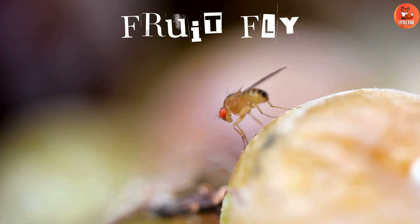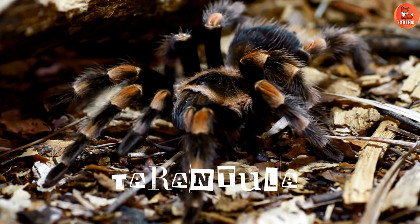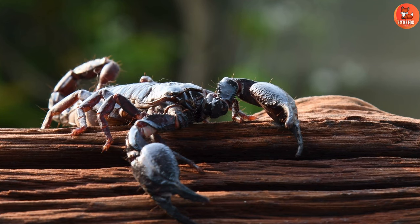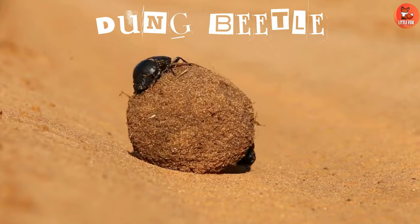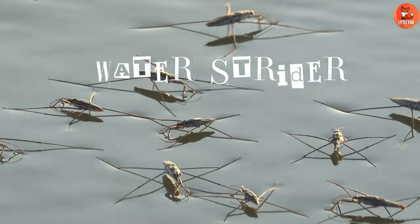Number 39: Fruitfly. Number 40: Tarantula. Number 41: Scorpion. Number 42: Dung Beetle.